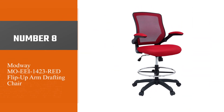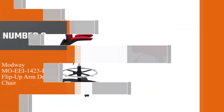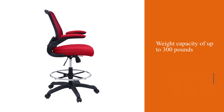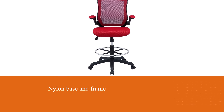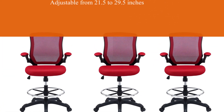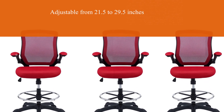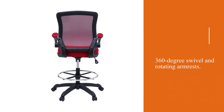Number 8: Modway MOEEI 1423 Red Flip-Up Arm Drafting Chair. With a weight capacity of up to 300 pounds, Modway's Veer Drafting Chair is as durable as an office chair gets. Its sturdiness is also supported by a nylon base and frame, as well as five dual-wheeled casters so you can smoothly roll around in the chair. Its stool is adjustable from 21.5 to 29.5 inches, while the mesh back, lower back lumbar support, and a padded foam seat ensure comfortable seating all day. For flexibility of movement, the drafting chair features a 360-degree swivel and rotating armrests.